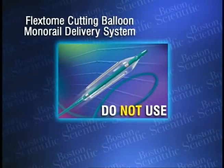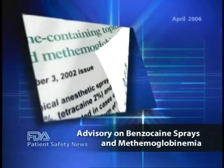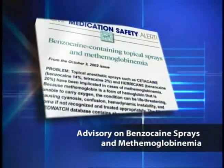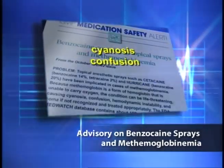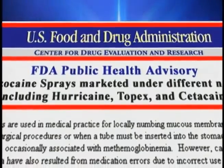In December, Boston Scientific recalled the company's FlexTone Cutting Balloon Monorail Delivery System, an angioplasty balloon with microsurgical blades attached to its sides. These devices are being recalled because the catheter shaft used to place the balloon in the artery may fracture when the device is being withdrawn from the patient. If that happens, the procedure may be prolonged or the patient may require additional surgery to remove the broken piece. The company has received reports of eight patients affected by this problem; three of them needed additional surgery. The recall doesn't affect patients who've already received treatment, as the potential problem occurs during the procedure. Boston Scientific says these devices should not be used and should be returned to the company. To arrange a return, contact Boston Scientific at 1-800-811-3211.